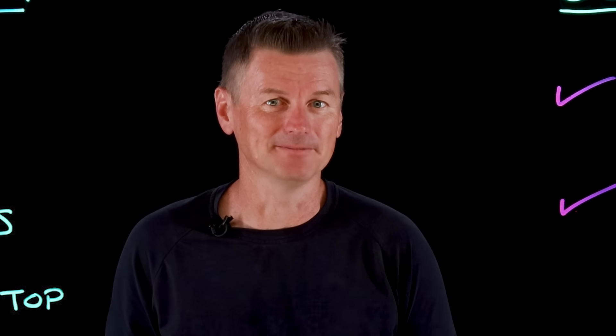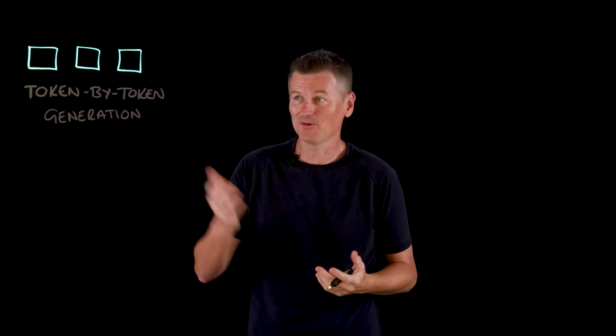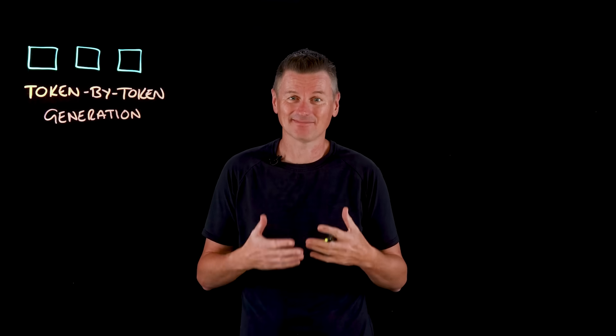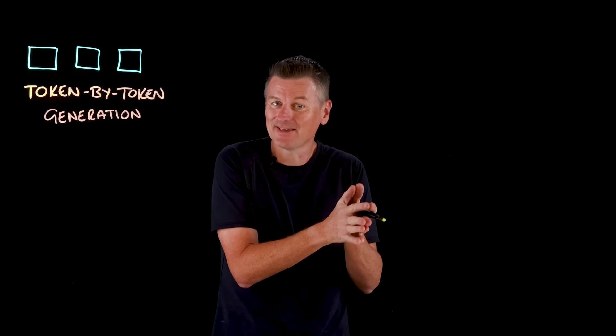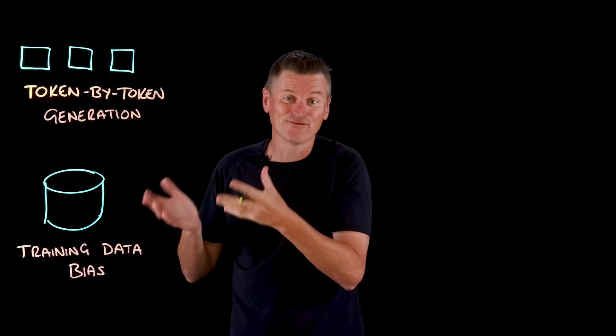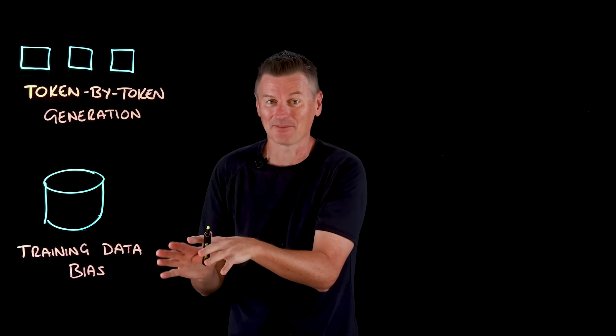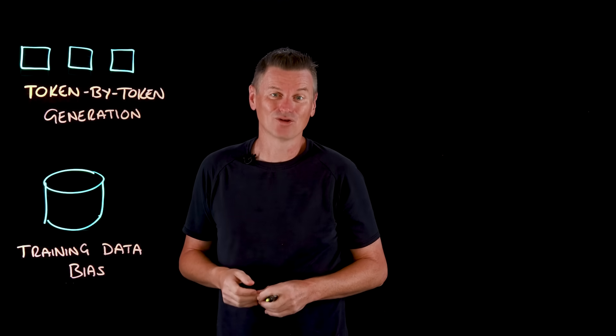But why does this happen? Well, let's consider how the models function. LLMs are built on transformer neural networks that are trained to do one thing: predict the next word or the next token in a sequence — token by token generation. In essence, an LLM is output-driven rather than goal-driven; it keeps writing until some stop condition, always choosing a likely next word based on statistical patterns learned from its training data, which can lead to overly generic and low-quality responses. Training data bias also plays a role — LLMs are trained on a vast corpus of human-written text and inherently reflect the distributions of language in that data. So if certain phrases or styles were overrepresented in the training dataset, the model will tend to reproduce them.